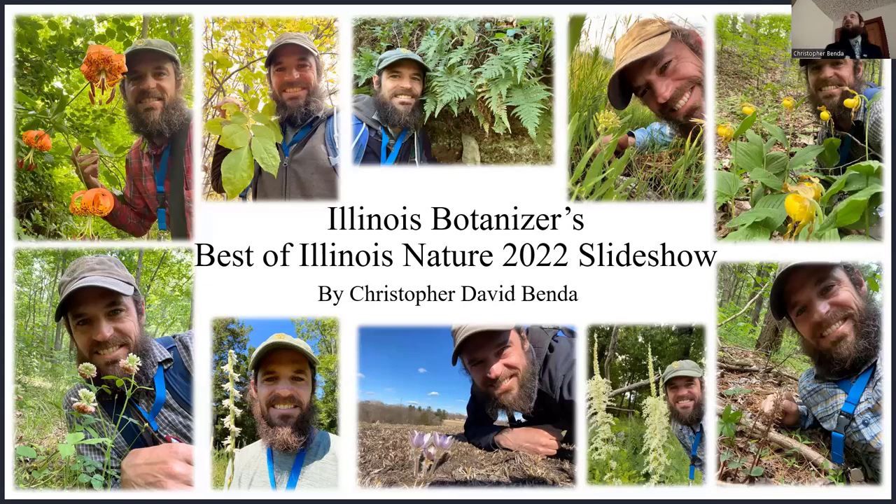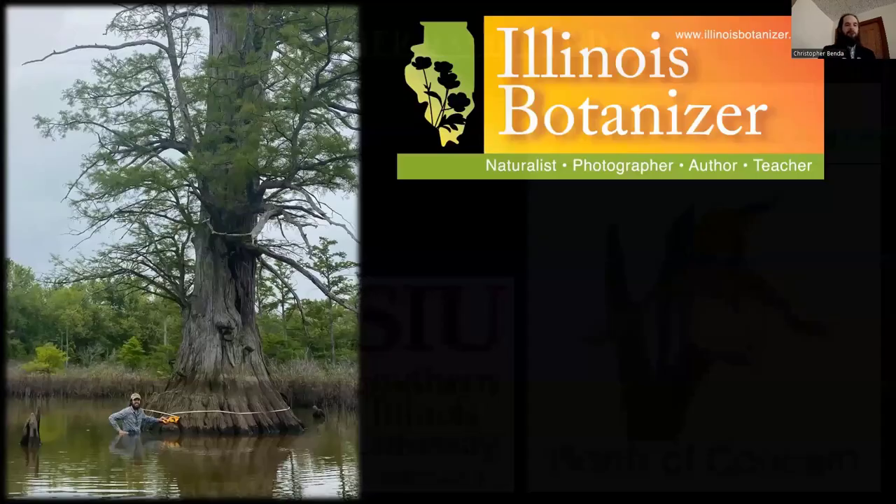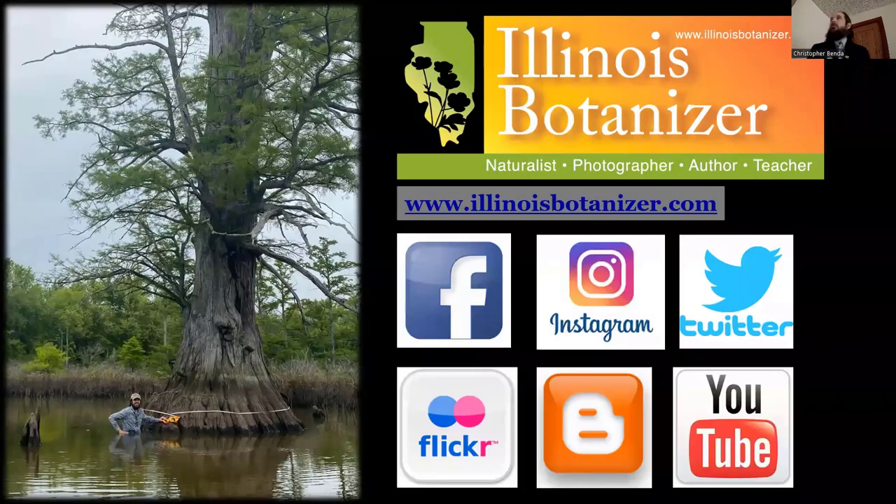This is a compilation slideshow for 2022. I went through 12,000 photos to share my favorite ones here, mostly rare plants, but a combination of things. My name is Chris Benda and I'm currently the coordinator of the Plants of Concern Southern Illinois program, which is a partnership between the Chicago Botanic Garden and Southern Illinois University. I look for rare plants and use help from volunteers to conduct monitoring. You can also find me online at IllinoisBotanizer.com.